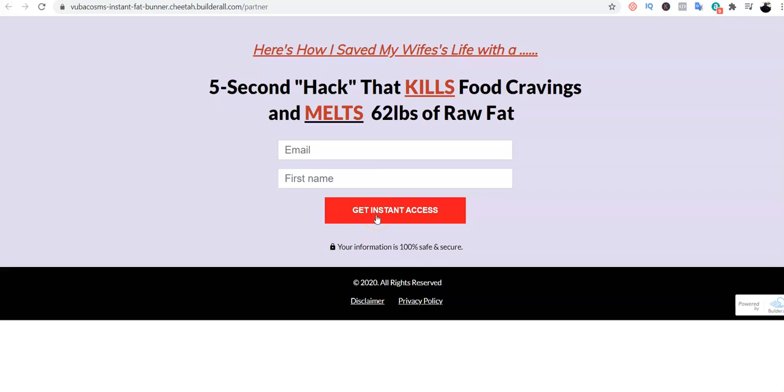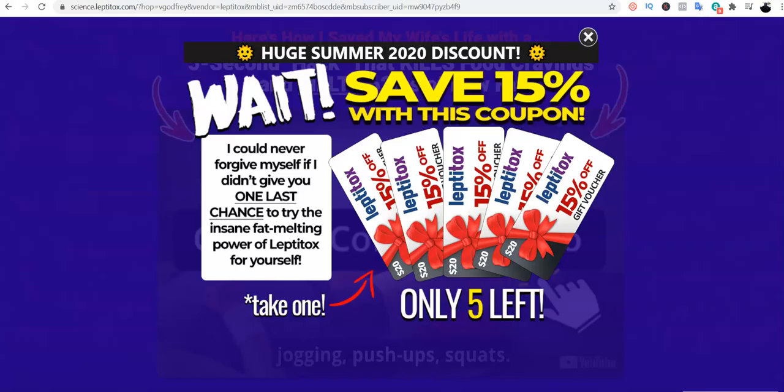I'm prompting visitors to put in their email and name so they can get instant access and find out what exactly I did to save my wife's life — and what product kills food cravings. There's curiosity here; you want them to find out.